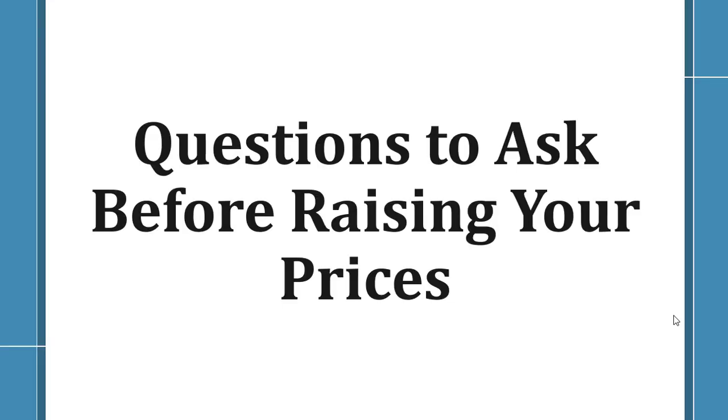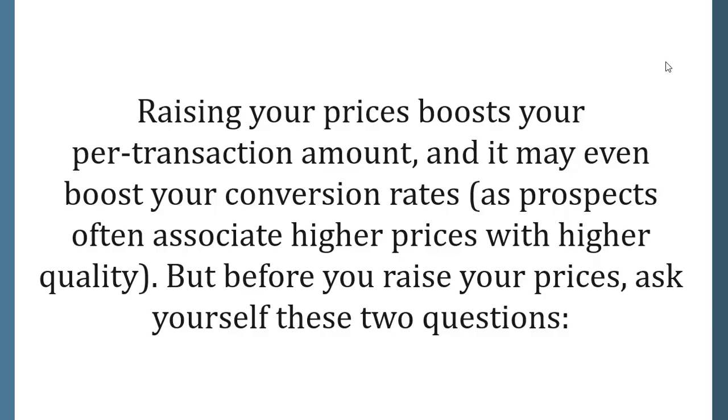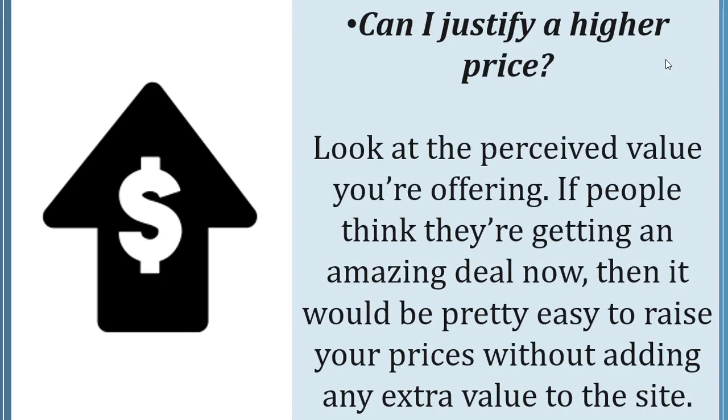Questions to ask before raising your prices. Raising your prices boosts your purchase amount and may even boost conversion rates, as prospects often associate higher prices with higher quality. Before you raise your prices, ask yourself these two questions. First, can I justify a higher price? Look at the perceived value you're offering — if people think they're getting an amazing deal now, it would be pretty easy to raise your prices without adding any extra value to the site.